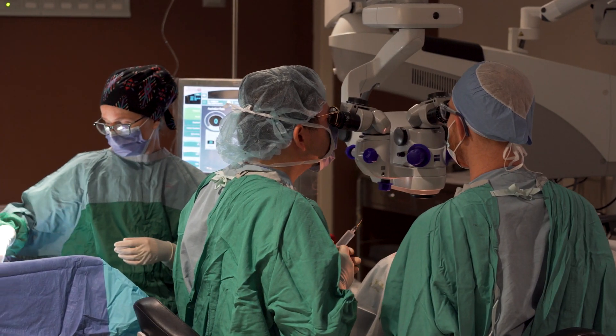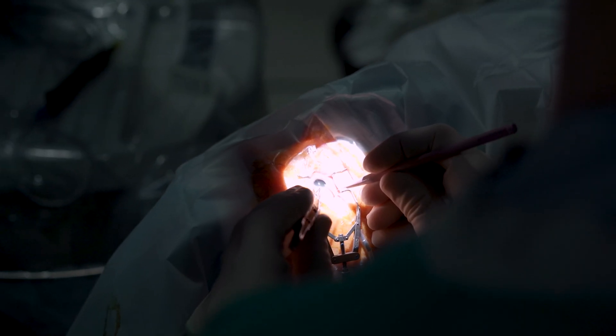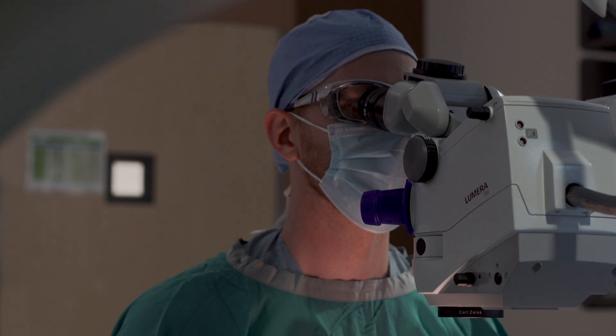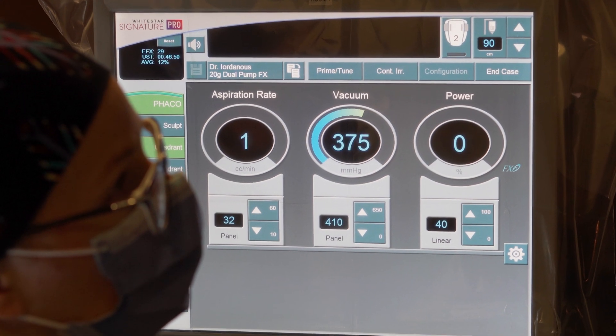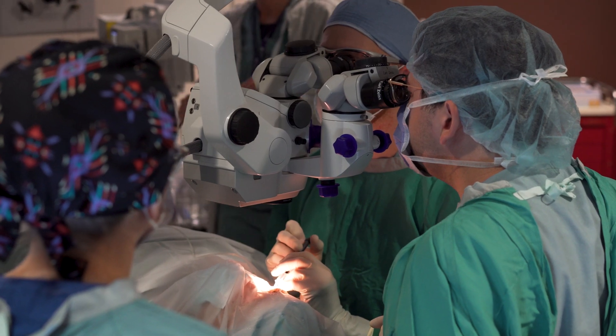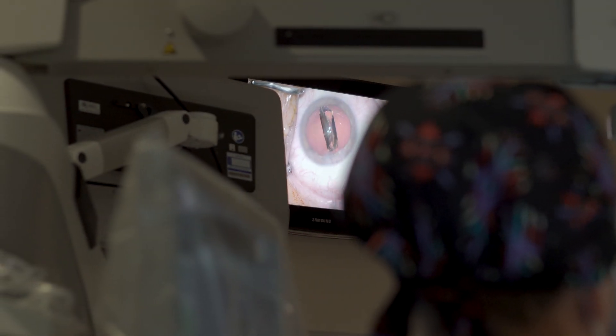We also start operating in the cataract suite in PGY-3 and operate longitudinally over PGY-3 through 5, instead of having a dedicated surgery block. This helps us grow our skills over time and keep up with our skills as we progress through PGY-3 through 5.